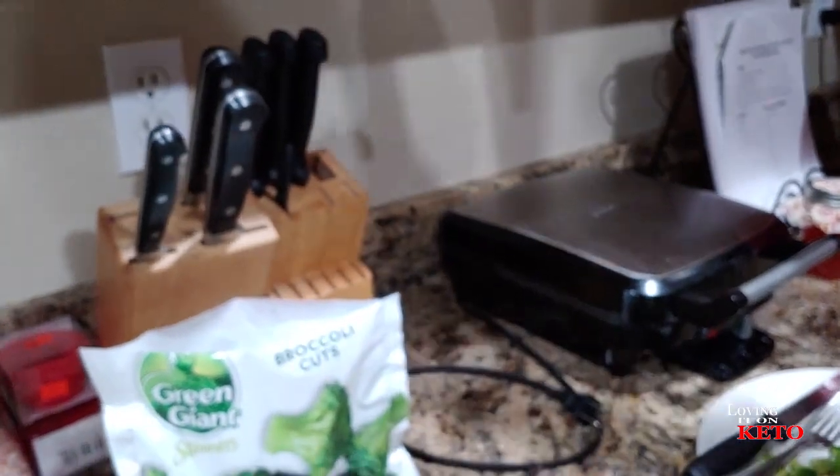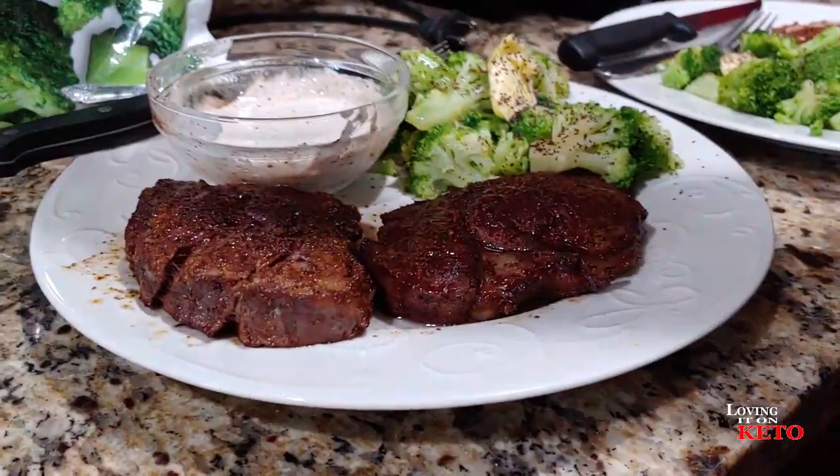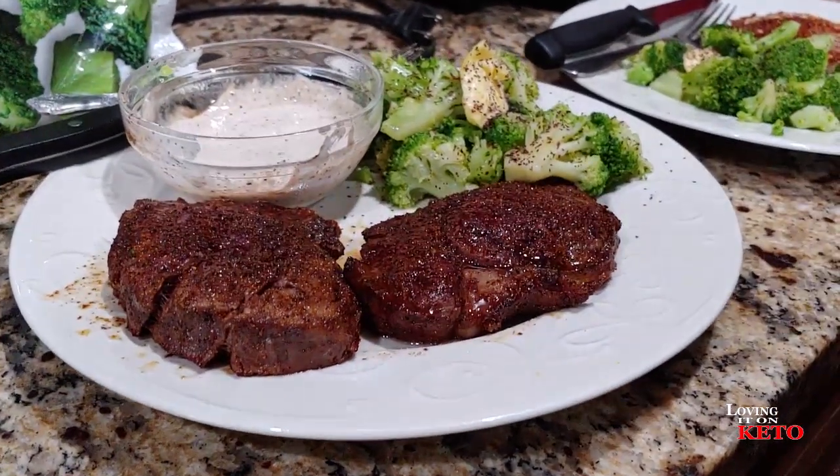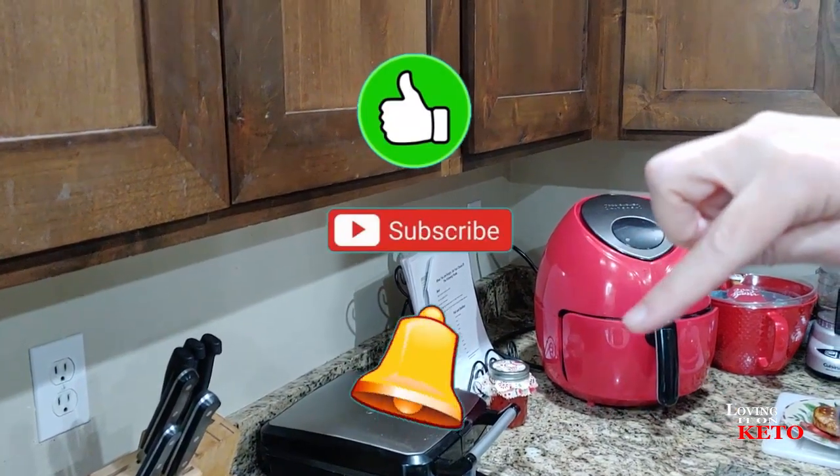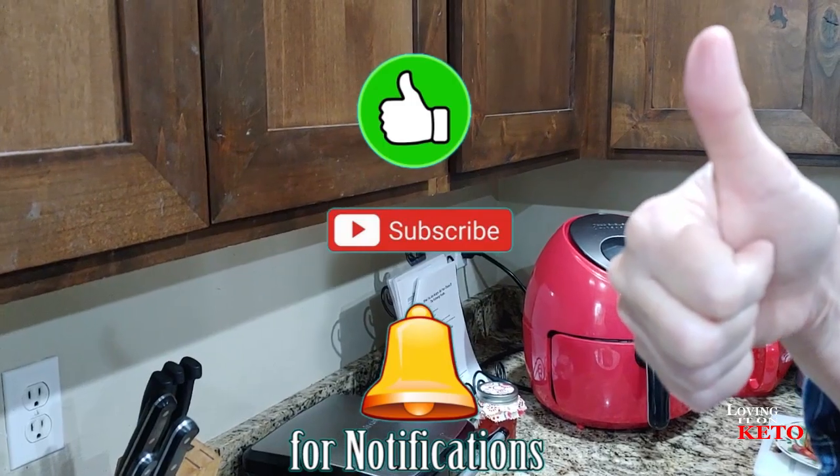And I think it's time to eat, folks. If you like what you see, please like, subscribe, and ring that bell, folks. Give us a thumbs up. Good night.